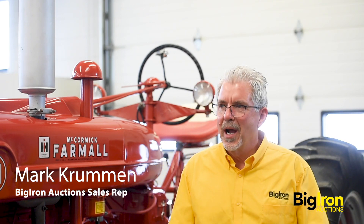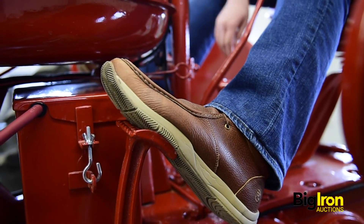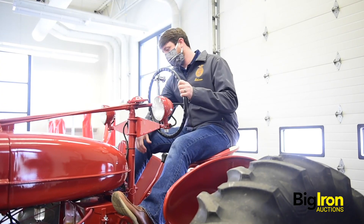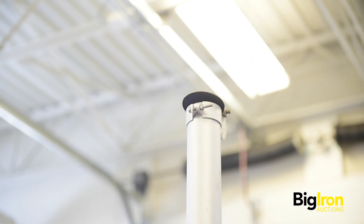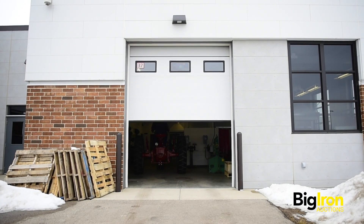As an ISR for Big Iron, I am continually looking for equipment. It doesn't matter if it's a beautiful restored tractor like this maybe. Big Iron gives us such a broad spectrum of a market. We at Big Iron are thrilled to have the opportunity to do this for the DeForest FFA.